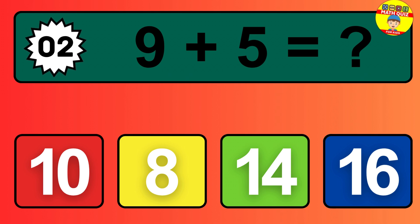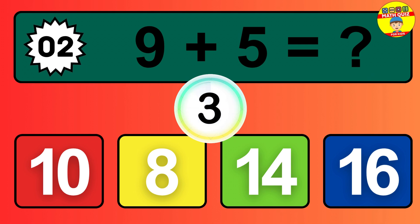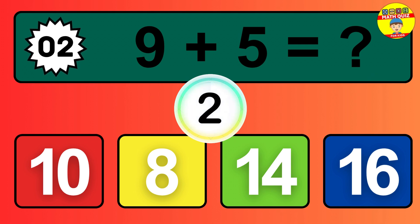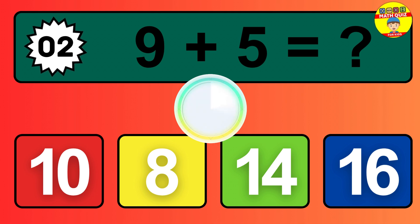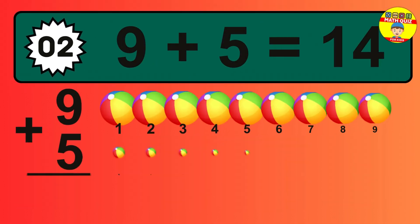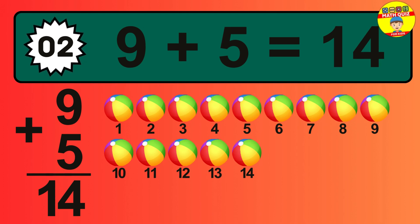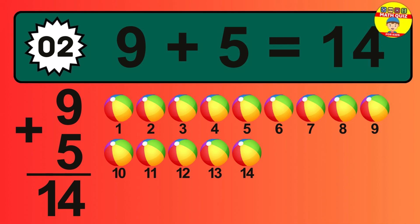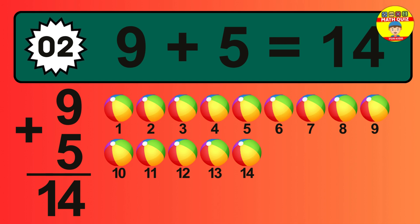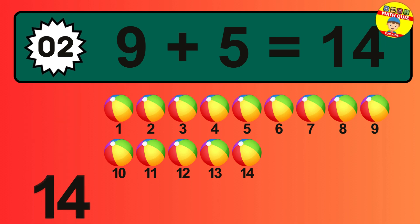Question two: nine plus five equals what? So the answer is nine plus five is 14. Let's count it: one, two, three, four, five, six, seven, eight, nine, 10, 11, 12, 13, 14.